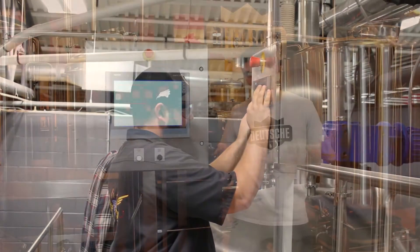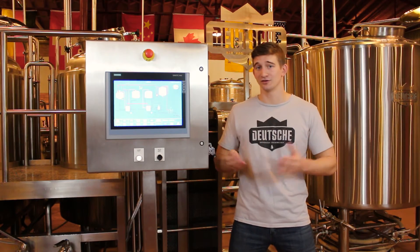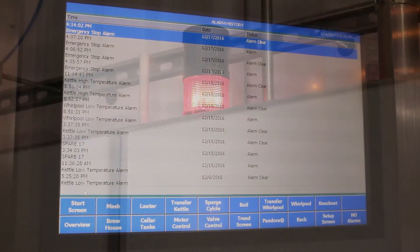This system has all the visibility and control on top of all the standard features one would expect from a solid control system, like timers, alarms, lights, manual controls, and safety features.